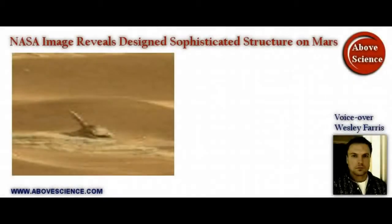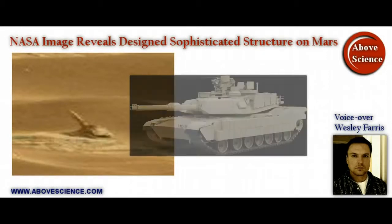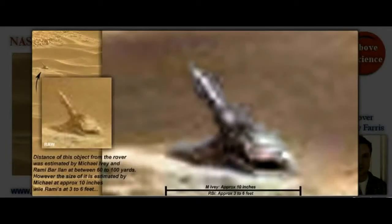NASA has released an image of Mars taken with the Mars rover of an object that appears to be some sort of Martian artillery. And if you look at it at first glance, it does look like some kind of weapon — more specifically, some kind of tank that you would see here on our planet. Here's another image that transforms this raw image, takes some of the Martian dust off it and adds a metallic coating.